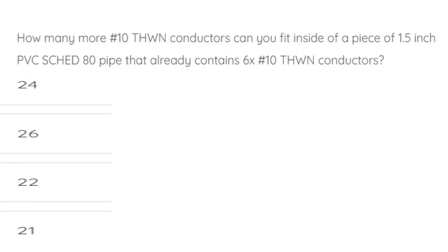How many more number 10 THWN conductors can you fit inside of a piece of 1.5 inch PVC Schedule 80 pipe that already contains 6 number 10 THWN conductors? The correct answer is 26.